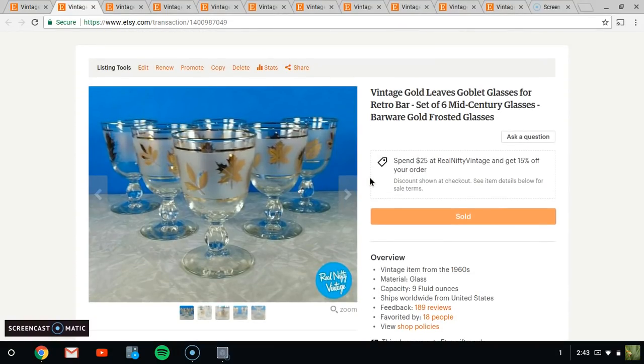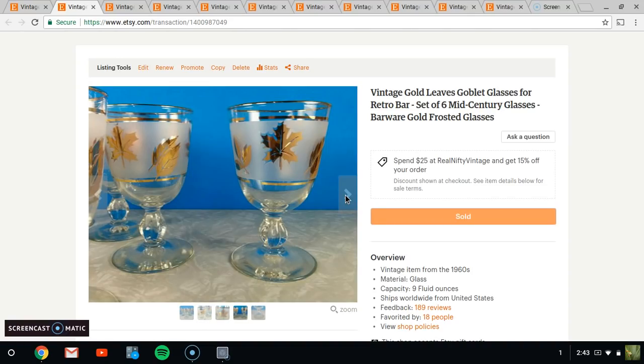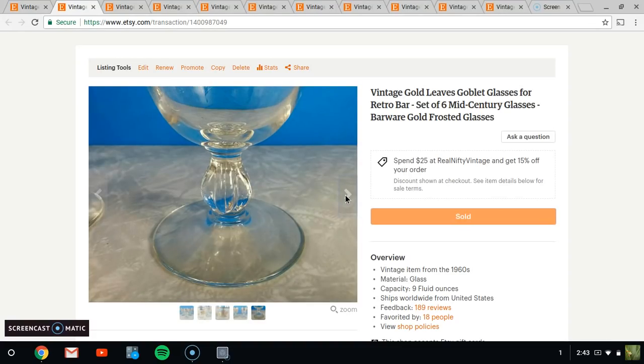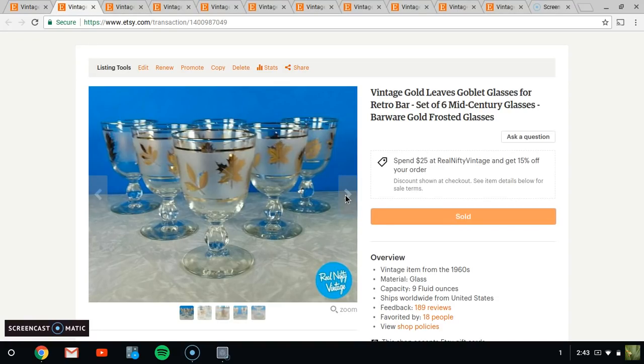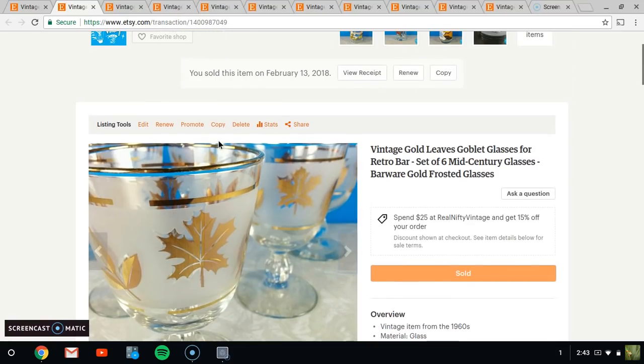Next up is this set of — I want to say Libby — Libby glasses. These are gold, and they also have silver leaves. You can get this pattern in silver leaves too. A very nice set of six and they sold for $29.95 plus shipping. It took a little bit to bundle them all up nicely and safely, but that's just what happens when you sell glassware.